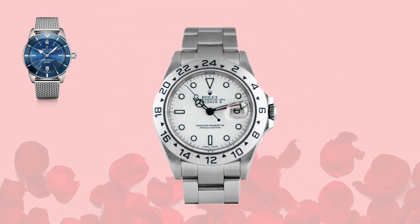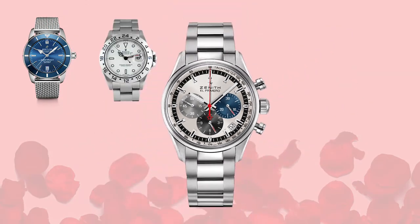Next up we have the Rolex Explorer 2, specifically the polar dial, reference 16570. I love this piece — for the longest time this was probably the best value in Rolex sports watches. You used to be able to get it in the high fours; now it's catching fire along with all the other sports models and trading in the mid sixes, but still a fantastic value within the world of Rolex steel sports.